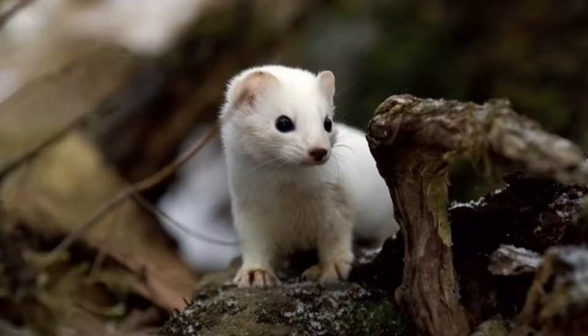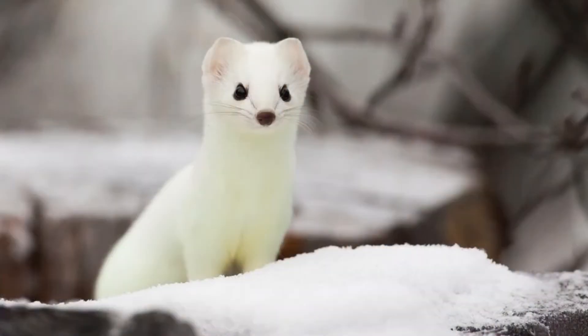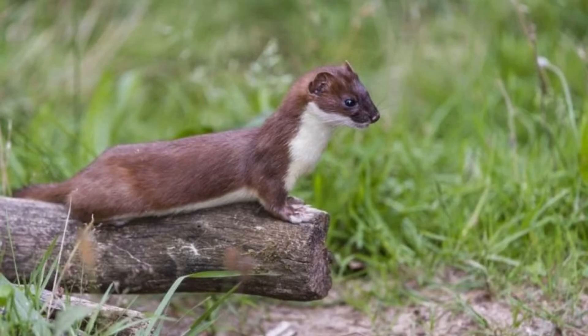The ermine is an animal with a rather luxurious coat of fur that has appealed to the upper classes of some societies for centuries. Ermine pelts reached the height of their popularity in 15th century Europe, when they signified power and status.